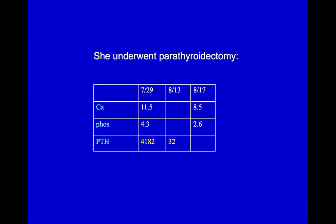In the operating room, her PTH fell dramatically to 32, and by the time of discharge, her serum calcium was down to 8.5. She was sent home on oral calcium and calcitriol, providing plenty of building materials for her bone disease to heal.